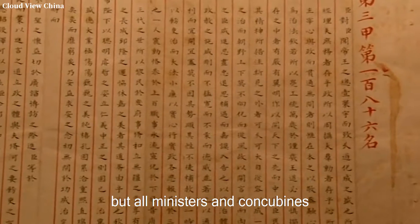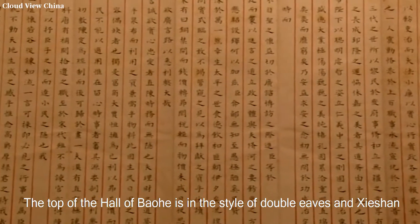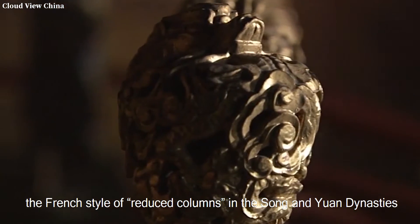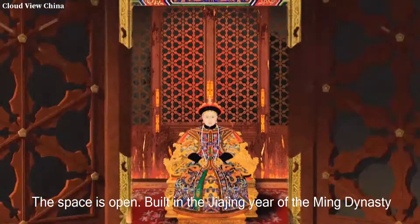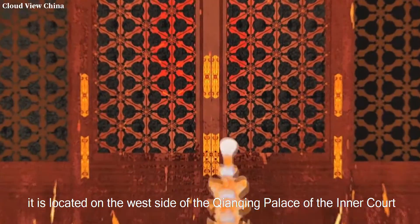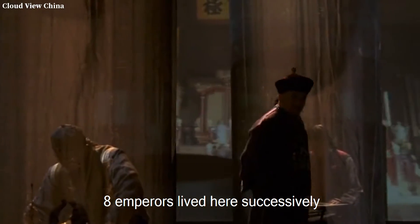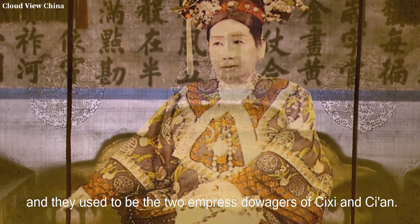The top of the Hall of Baohe is in the style of double eaves and xieshan roof. The interior of the hall follows the French style of reduced columns from the Song and Yuan dynasties, making the space open. Built in the Jiajing years of the Ming dynasty, it is located on the west side of the Qianqing Palace of the inner court. In the Qing dynasty, eight emperors lived here successively, and it was also used by the two Empress Dowagers Cixi and Ci'an.